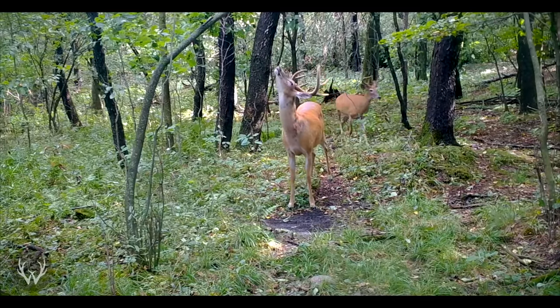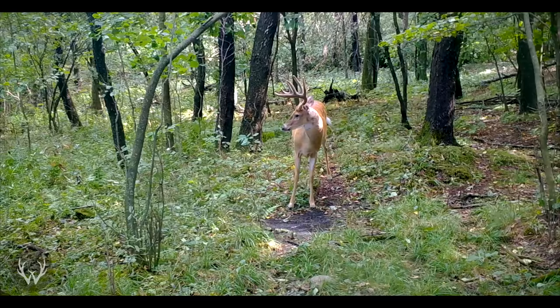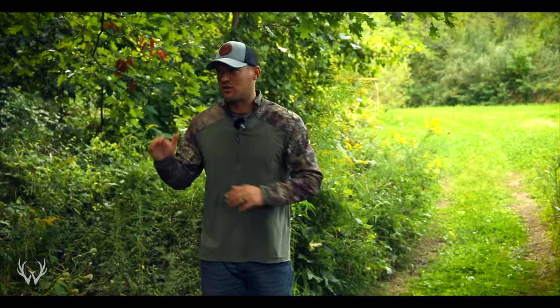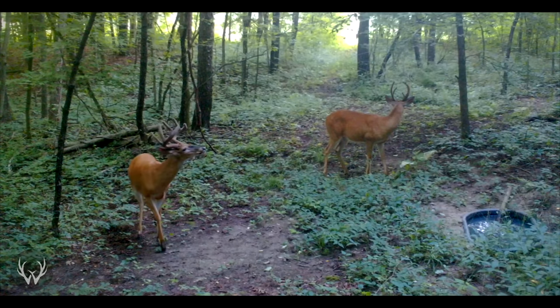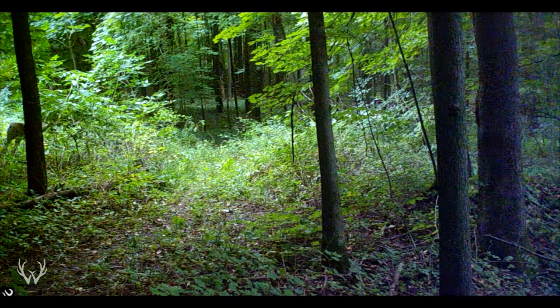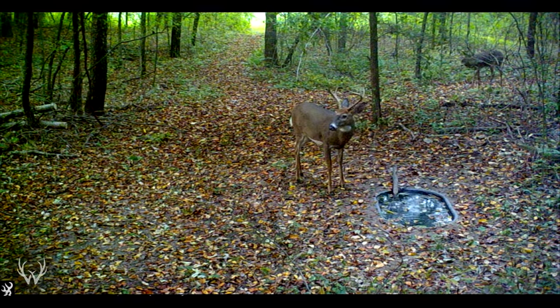During the day deer are going to be hanging out in that thick, high stem count, secure bedding cover, and they'll transition and move to a destination food source, possibly hitting food sources along the way. This is where you want to capitalize if you're hunting in the afternoon — on that movement in between bedding and feeding. When hunting that bed-to-feed pattern, do not push too close to those bedding areas; the closer you get, the higher the chance of spooking them. I really like to hunt a pinch point shaded towards the food plot side — not on the bedding area side — so I can let those deer come to me as they pinch down near that natural or manmade pinch point and head off to the food source.